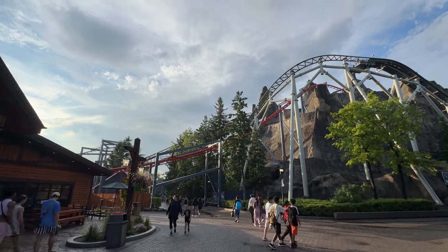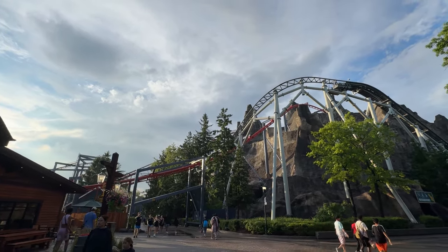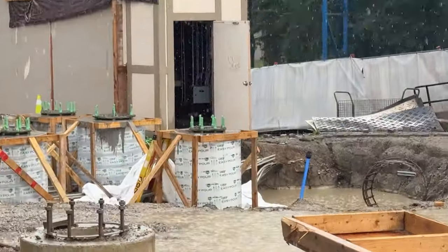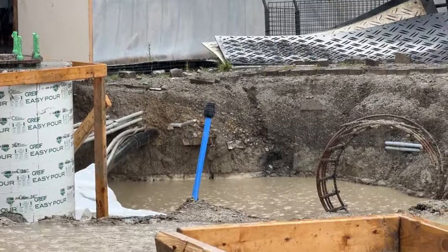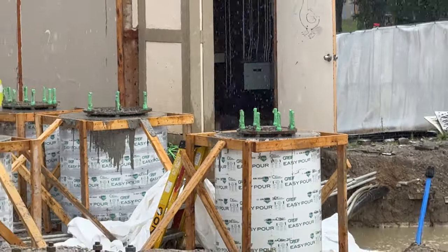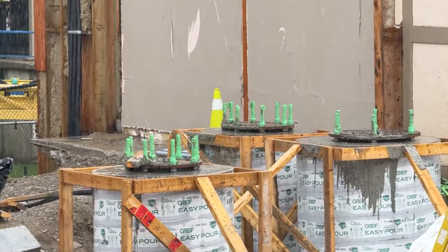If you look at West Coast Racers, especially this section right here — the support structure for a dueling coaster — I just can't see that working in this area. But who knows, Wonderland's got their teasing campaign going. It's very confusing and it's definitely leading people to think that, and there have been moments where I'm like, huh, could this be dueling?